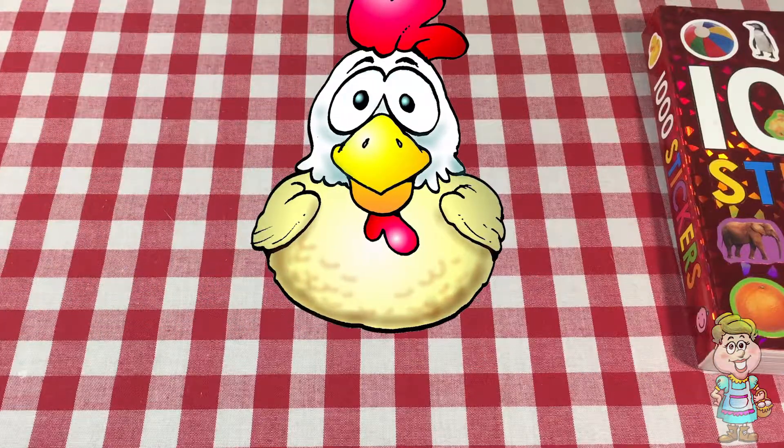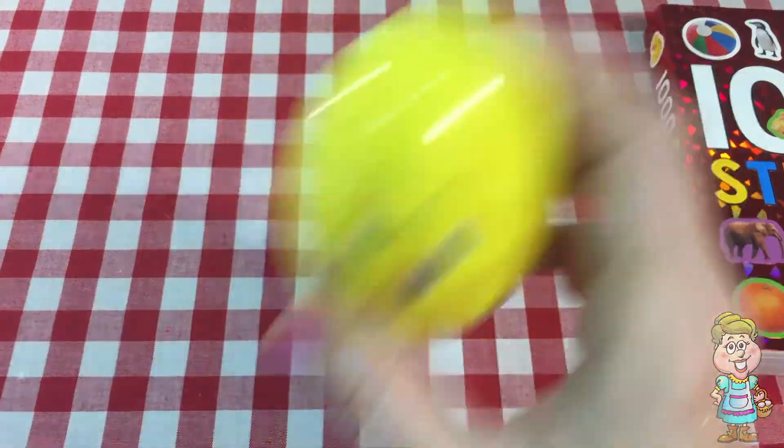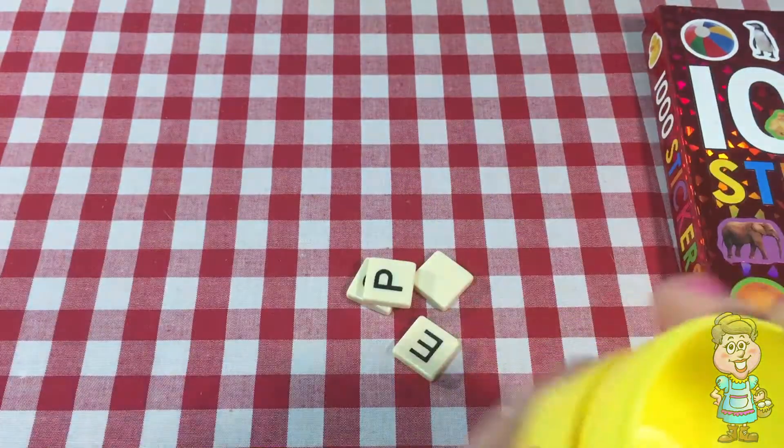Do you have an egg for me today? Thank you, Pocky. What's inside? We have letters.